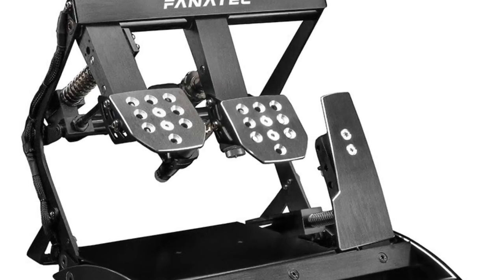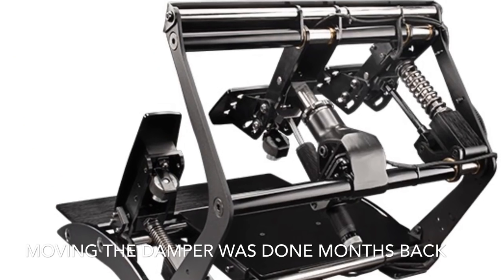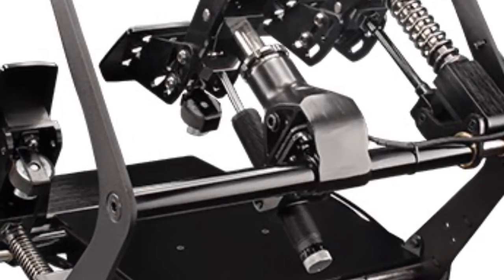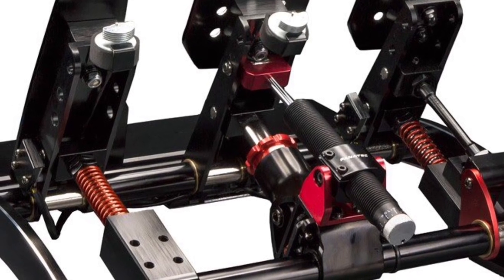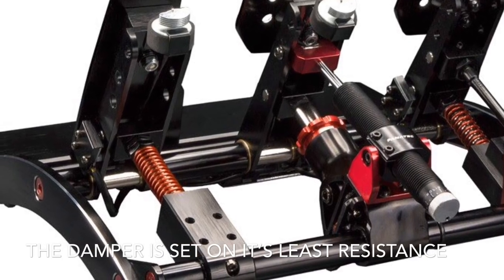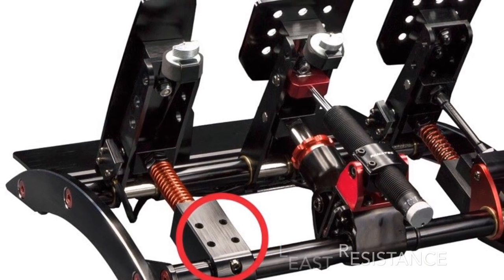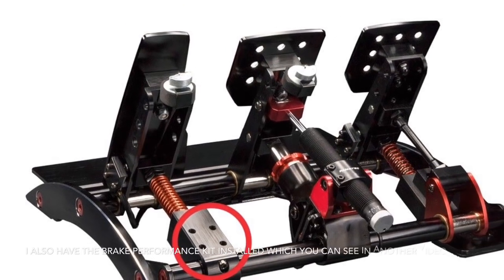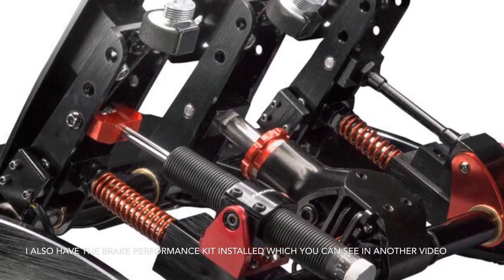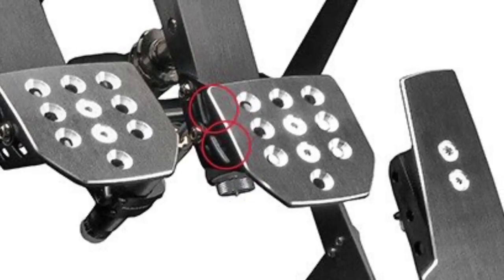Taking a look at the standard V3 inverted pedals - you can see the damper is set just behind the brake pedal. Looking from the rear it's a little bit more obvious. Choosing to move this from the brake pedal across to the accelerator pedal has certainly made a massive difference to the way you can modulate the pedal. This is the standard V3s, and you can see it moves across quite nicely - the little holes are already in the block that sits behind the accelerator pedal and it moves without any problem.